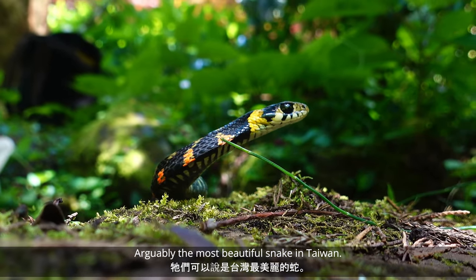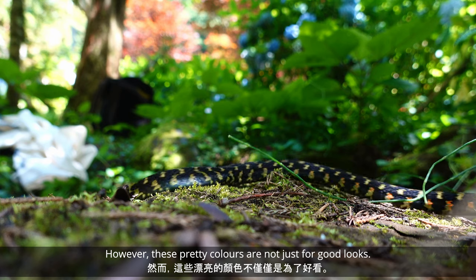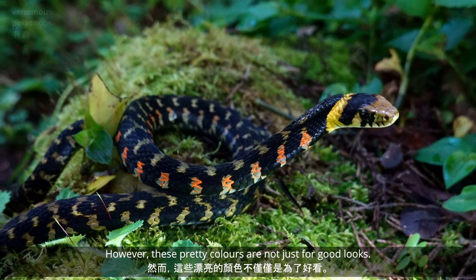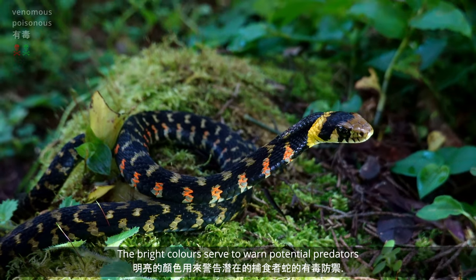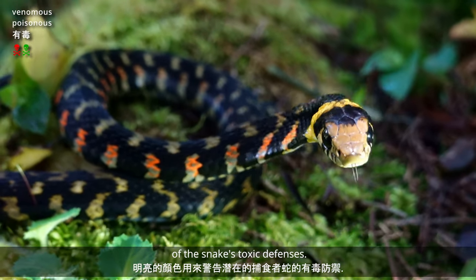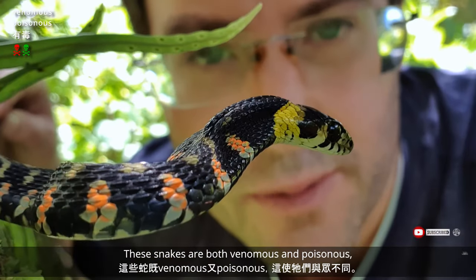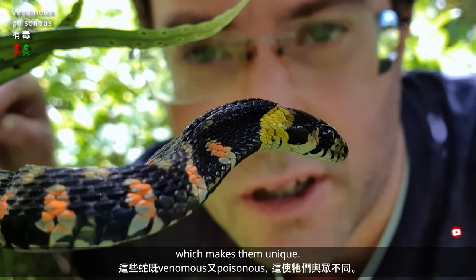Arguably the most beautiful snake in Taiwan. However, these pretty colours are not just for good looks. The bright colours serve to warn potential predators of the snake's toxic defences. So these snakes are both venomous and poisonous, which makes them unique.